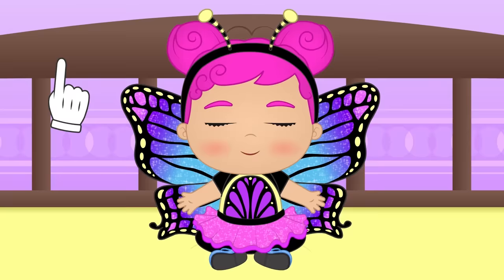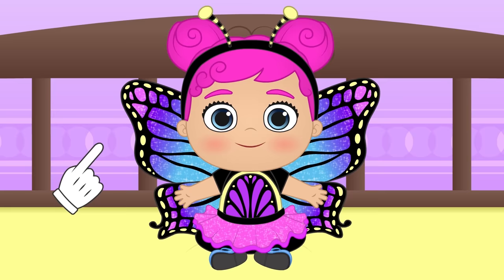Wow! Look at the cool wings you got! Yay! Now you're a beautiful and lovely flying butterfly!